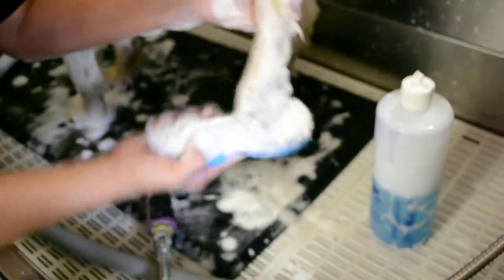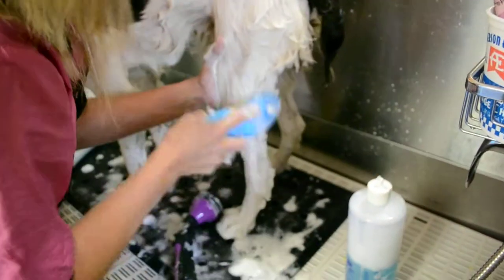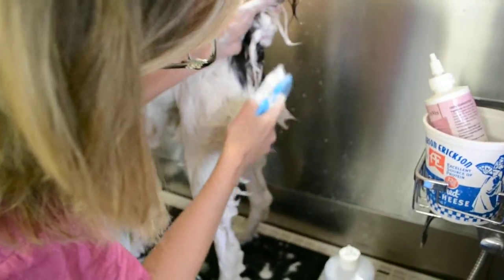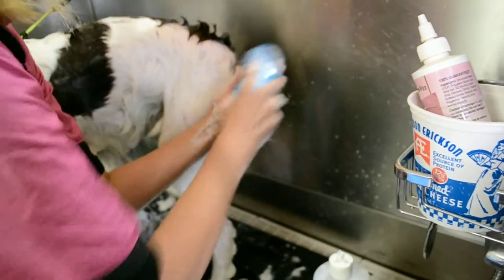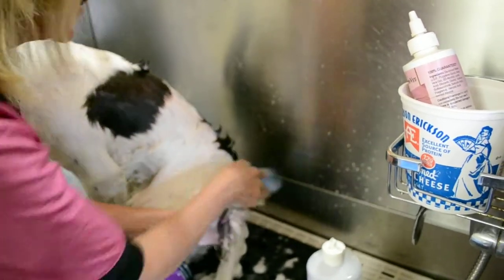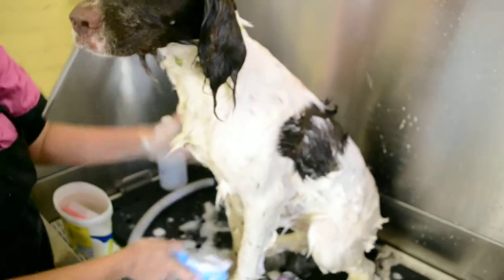Hardly any pressure at all, just letting the brush do the work. Here's his big private areas — as you know, you got to be gentle, hardly any pressure. He's sitting down, okay, so there you have it. That is how you bathe a Springer with a Yucky Puppy bath brush.